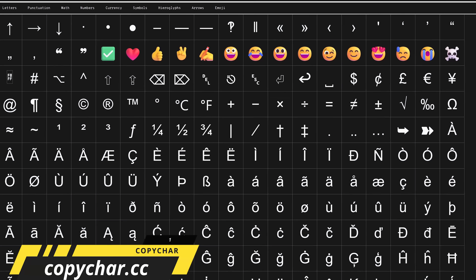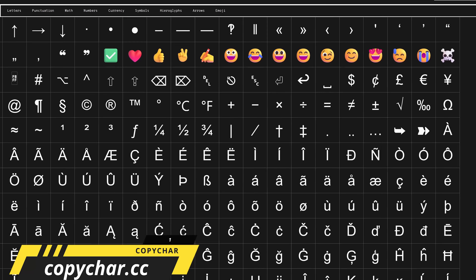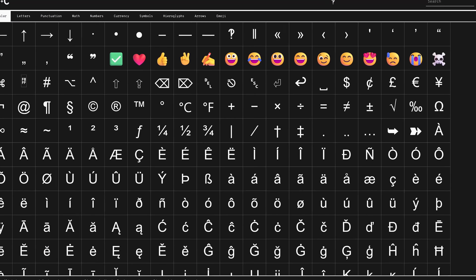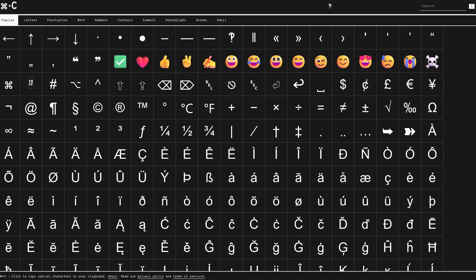CopyCare is a free web-based tool to have bookmarked that makes finding, copying, and pasting special characters a lot easier than using the character map on your computer or having to remember Unicode.